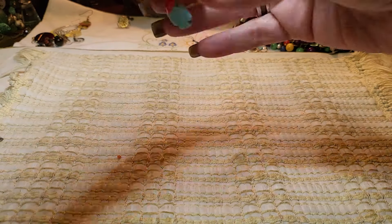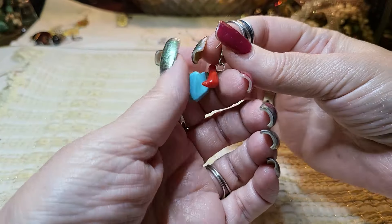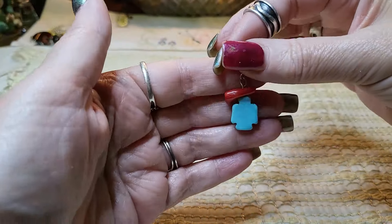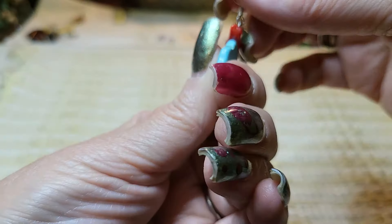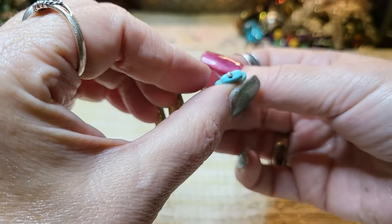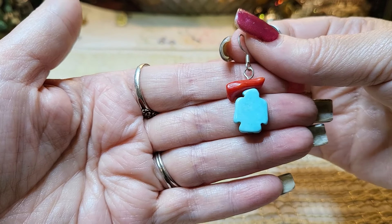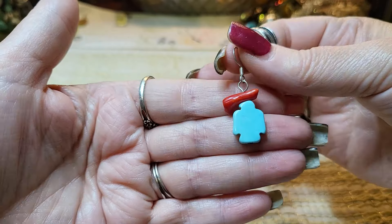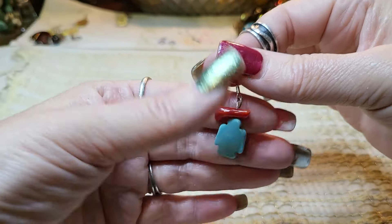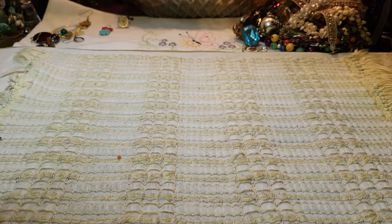Then we have another earring — that looks like coral, real coral. I don't think that's real turquoise, but maybe it is — I'll have to check. That's definitely real coral. Yeah, thunderbird design — I hope we have the matching one.